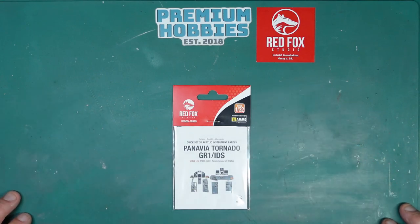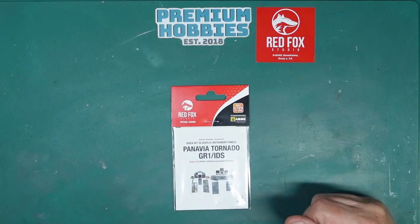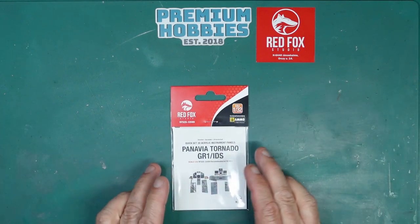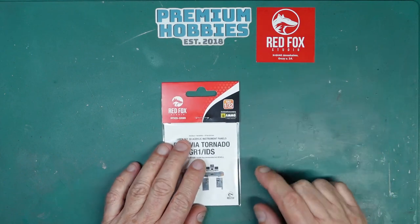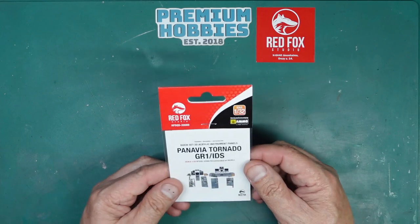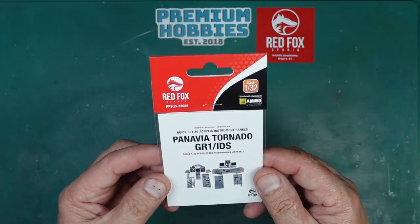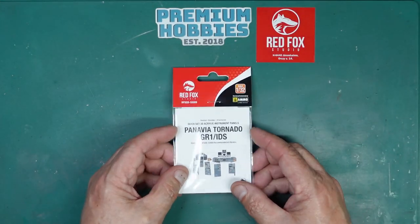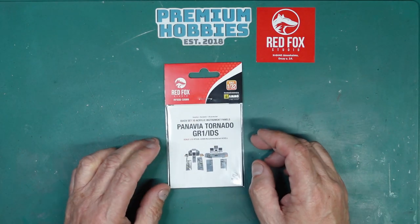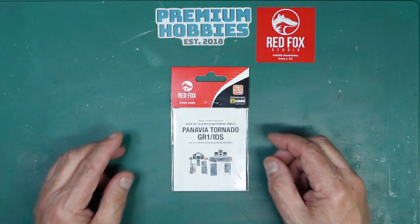Hi guys, Nigel here with Nigel's Modeling Bench, and it's review time once again. A while back I did a massive review of a load of sets that Red Fox Studio from Hungary sent me, and one of those sets was this one here – the Panavia Tornado GR1 or IDS for the Revell kit. Well, as some of you will know, I don't have the Revell kit, but I've recently bought the Itineri kit because I fell in love with the plane up at Milton Keynes.